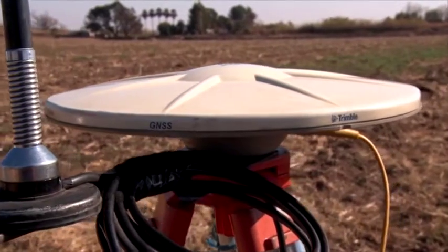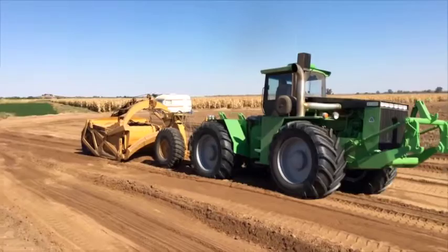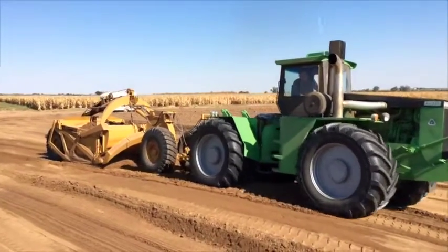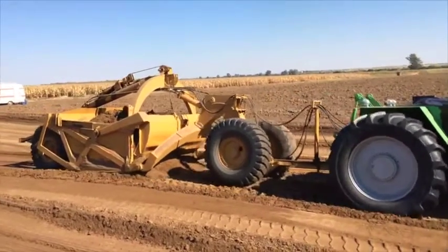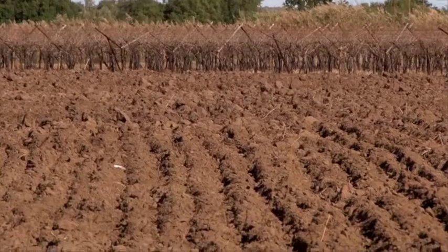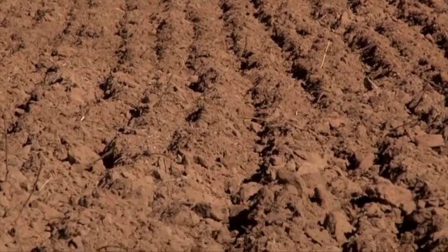Devett Drainage also uses a GPS land levelling system to survey the plot and determine the exact amount of cubic metres of soil that must be moved, using a 10 cubic dam scraper. By using this technology, you can be assured of accurate and effective ground levelling and sloping.